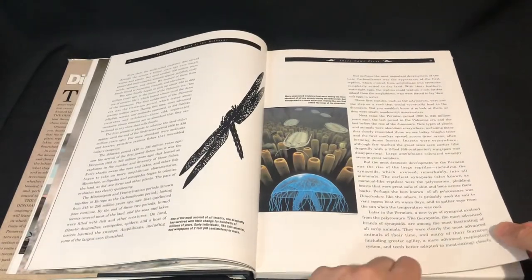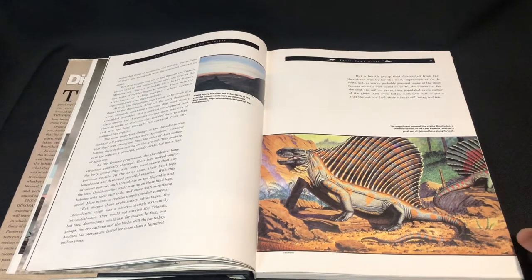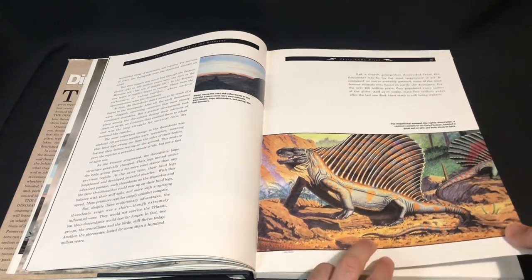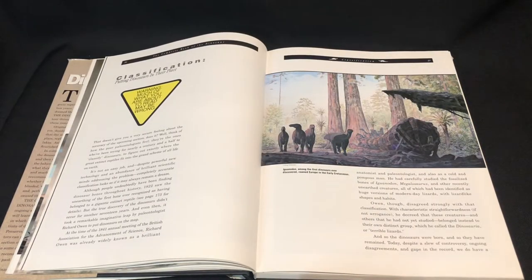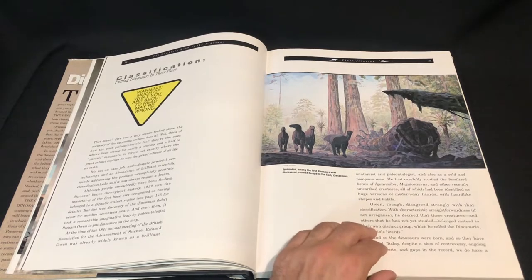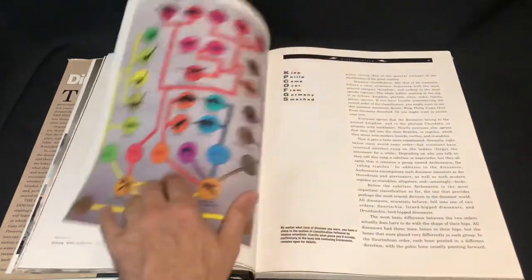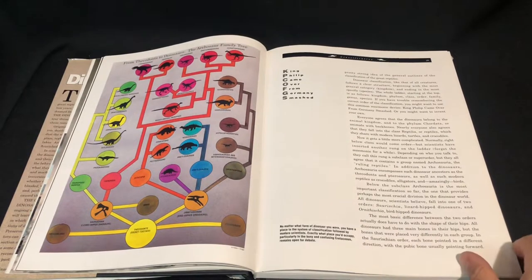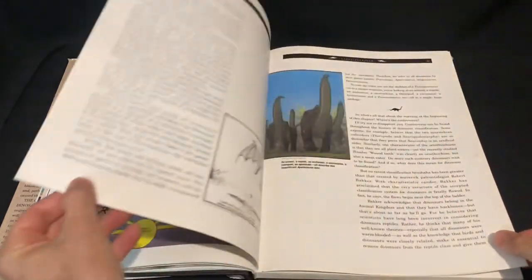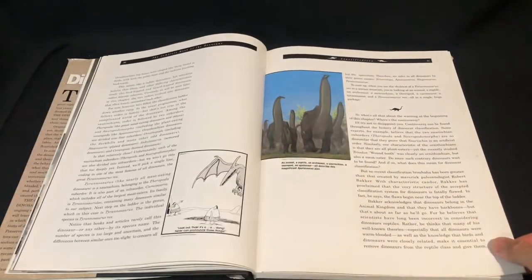We've got some early life here. There's a Dimetrodon by Bob Walters — I actually like that they include the name of the artists. And again Doug Henderson — I can just tell by the style — and those are Iguanodons. We've got the family tree, which has probably changed now. And there's Gregory S. Paul's Apatosaurus.